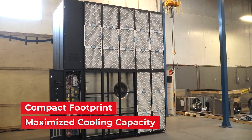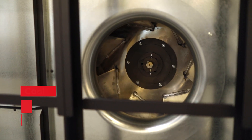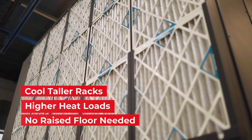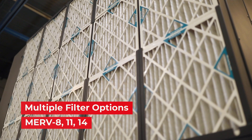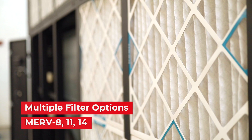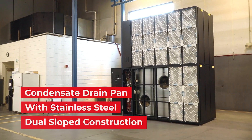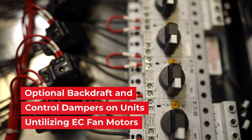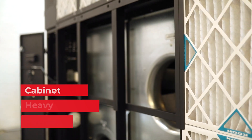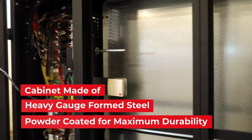Cyberwall features include a compact footprint with maximized cooling capacity, both EC and AC fan motors, and the ability to cool taller racks and higher heat loads because no raised floor is needed. Multiple filter options are available with MERV 8, 11, and 14. It also includes a condensate drain pan with stainless steel dual slope construction, and optional backdraft and control dampers on units that utilize EC motors. The cabinet itself is made of heavy gauge formed steel that has been powder coated for maximum durability.